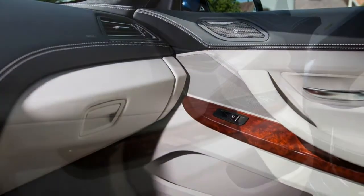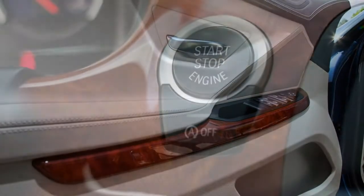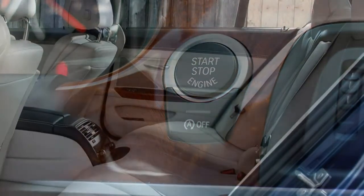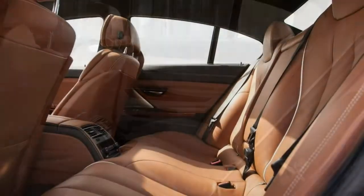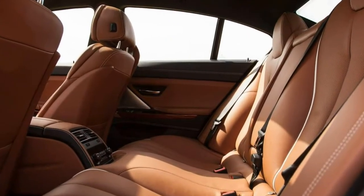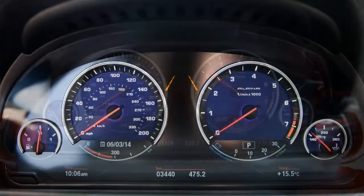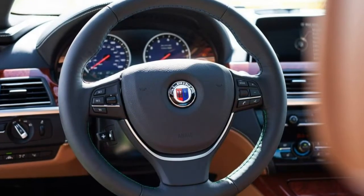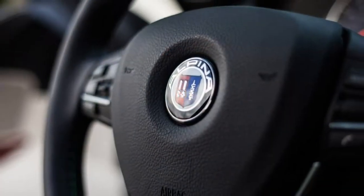Trim Levels and Features. The 2018 BMW Alpina B6 Grand Coupe is offered in a single, well-equipped trim with a handful of available packages and stand-alone options. It comes with a fire-breathing 4.4-litre twin-turbo V8 engine producing 600 horsepower and 590 pound-feet of torque, paired to an Alpina-tuned 8-speed automatic transmission, sending power to all four wheels via a rear-biased all-wheel drive system.